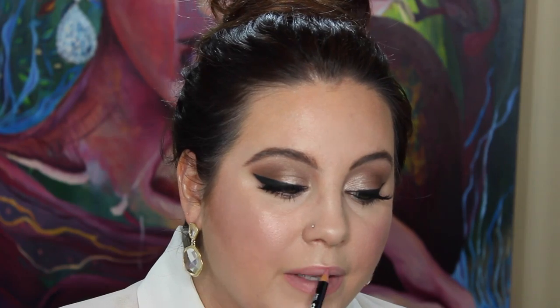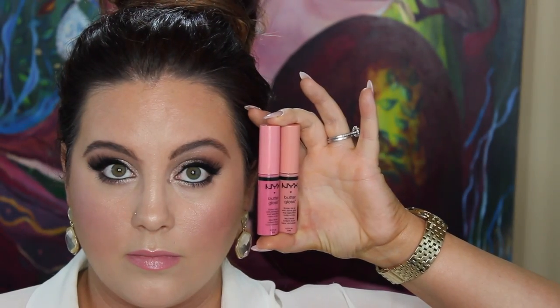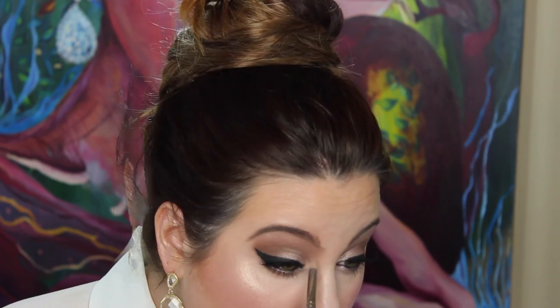Moving right on to lips — this is a gorgeous color by NYX called nude pink. It's a very pretty, pinky shade. I always recommend staying in a neutral palette for brides because you're going to be eating, drinking, and kissing your groom, so you don't want your lip color to totally ruin your look if it wears off. That is a little crème brûlée and a little vanilla — I'll put the details below just in case.